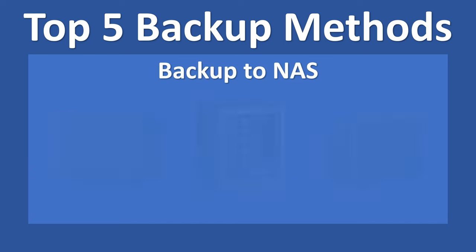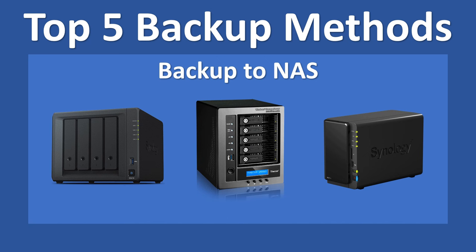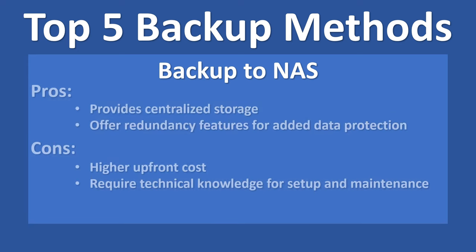Number three on our list is making use of Network Attached Storage, or NAS for short. These devices offer centralized storage and backup solutions for homes and businesses. By connecting multiple devices to a network storage system, you can easily backup and access your data across various devices. Some NAS systems offer redundancy features for added data protection. On the con side, these devices can have a higher upfront cost and require technical knowledge for setup and maintenance.